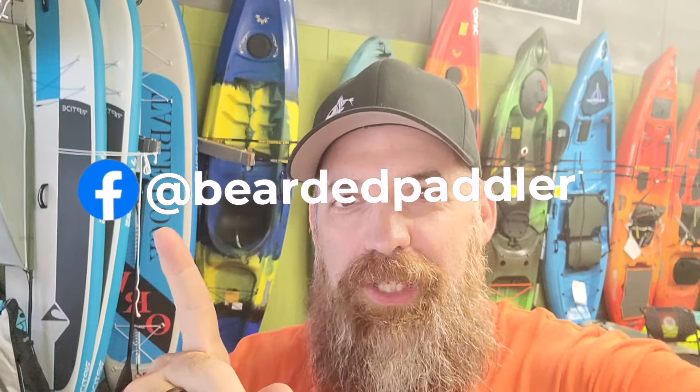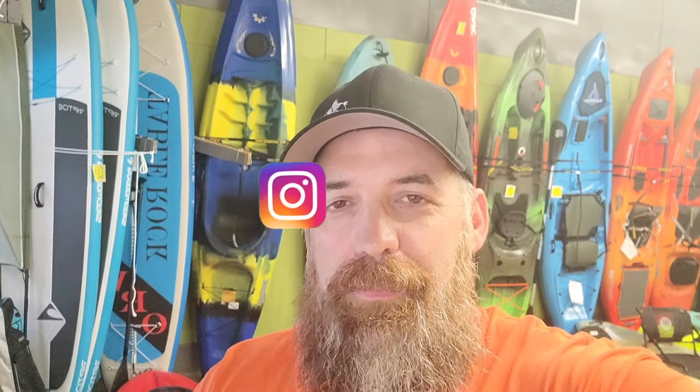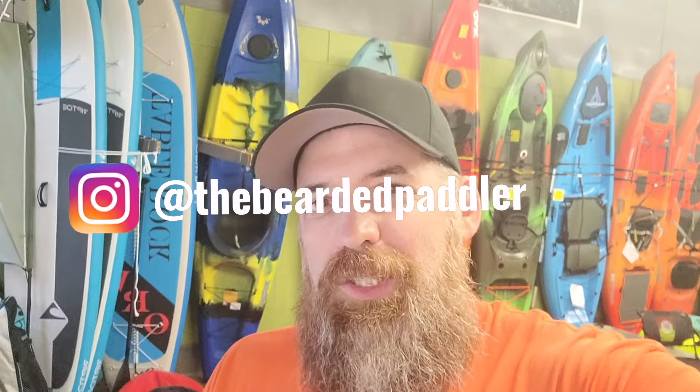Hey everybody, welcome back to the channel. I just wanted to thank you guys for stopping by and checking these videos out. You can follow me on social media if you like the content, on Facebook and on Instagram. Give me a quick like and subscribe — it helps these videos reach a broader audience and can help a lot more people. It's easy to do and I really appreciate that. Anyway, I hope you enjoy the video and we'll see you on the next one.